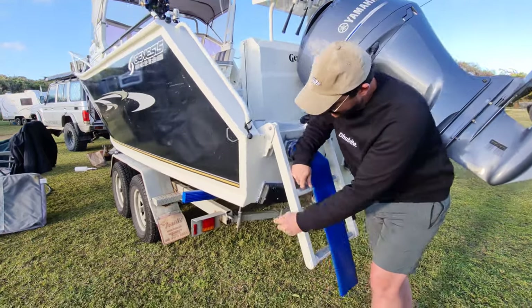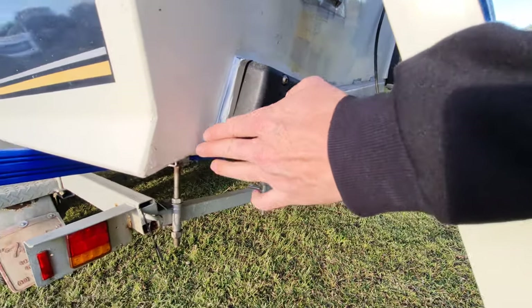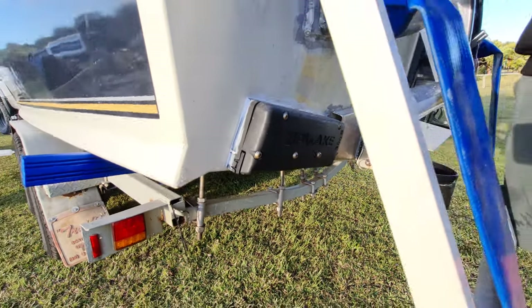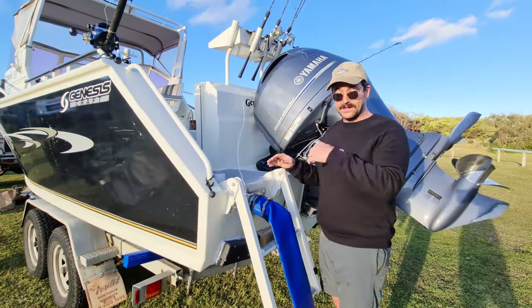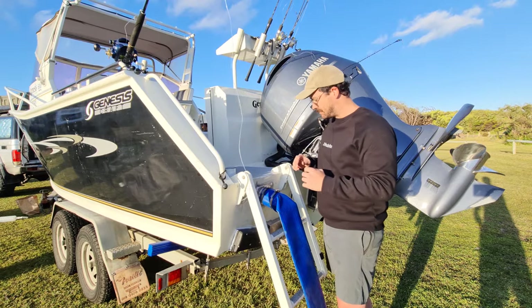These are the Zip Wakes we were talking about. That's the interceptor that comes out, just goes straight down like that — that's why they react so quick. The auto function in there is so good. The gyro has left, right, forward, back, and acceleration readings, so it just knows exactly what the boat needs to do to stay level, and it does it before it even happens.